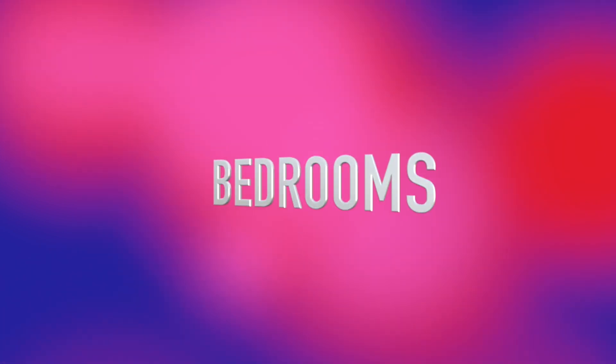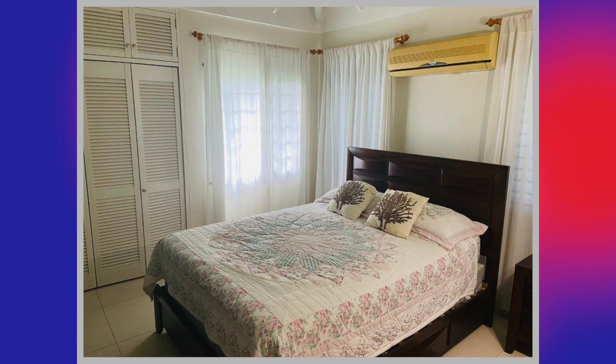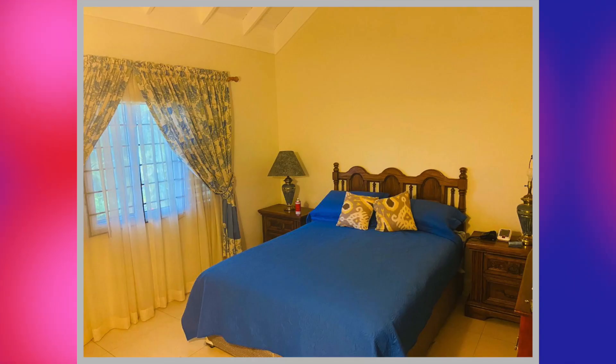We're now going to take a look at the bedrooms. Here's the first bedroom, second bedroom, and this is the third bedroom.